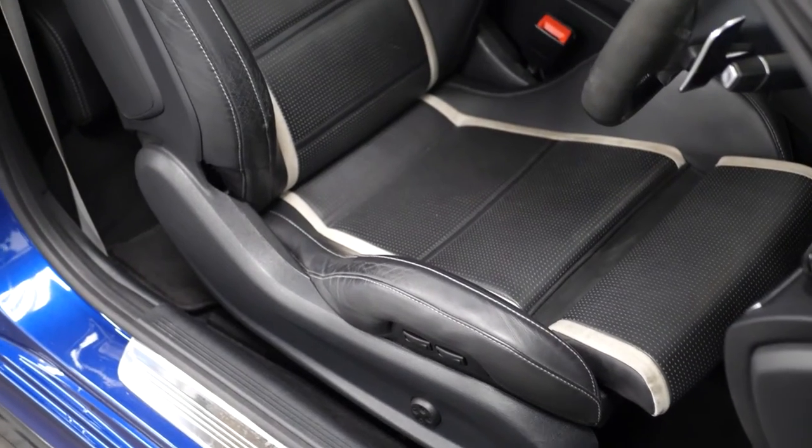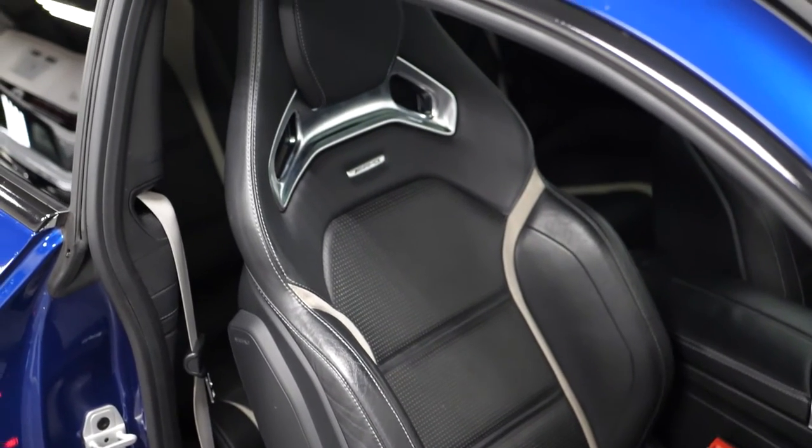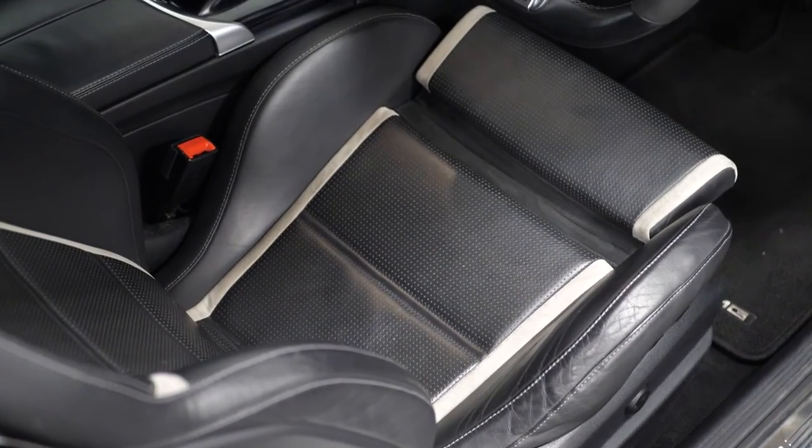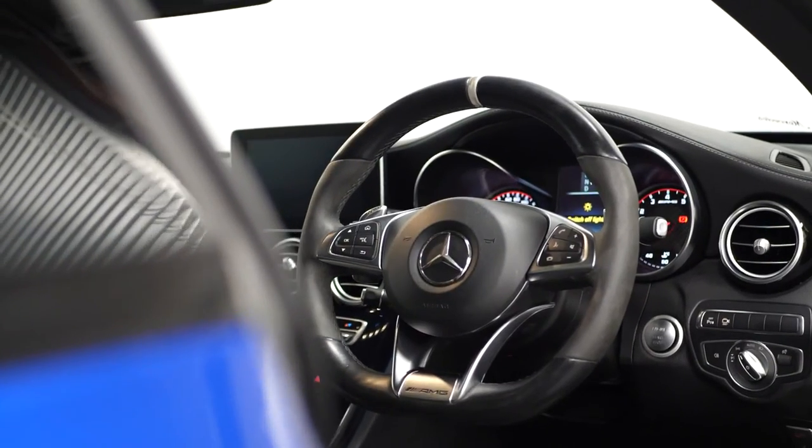Moving to the interior, the S model comes with the AMG Performance front seats, including the integrated head restraints, and also the AMG Performance steering wheel with the Alcantara grab handles on either side.